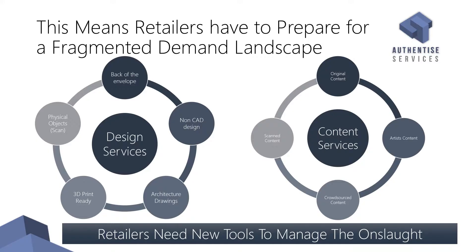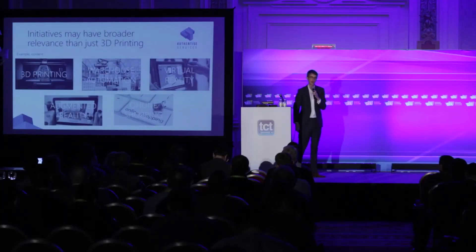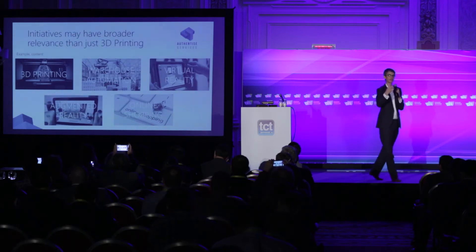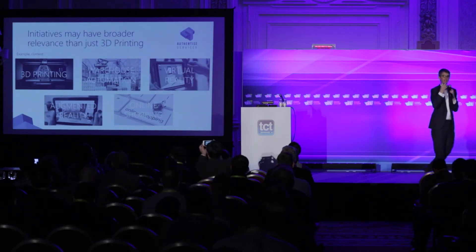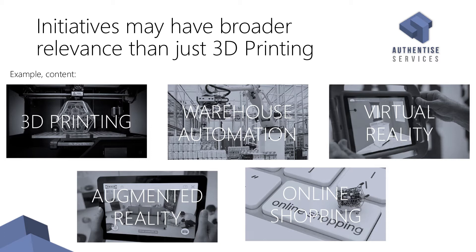Just like any project where you have low volume but relatively high margin, you have to find ways to increase that margin over time by standardizing services at least at a back-end level. One opportunity we've developed with a client is the realization that 3D printing drives a need for 3D images of all the different objects sold by the retailer — including sub-components — and these 3D files are required not just for 3D printing but for other purposes as well.